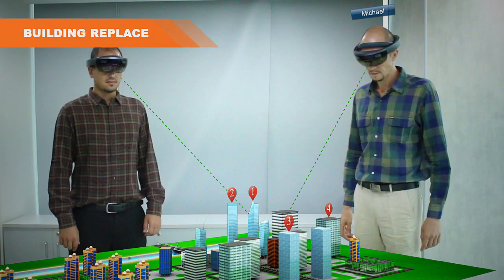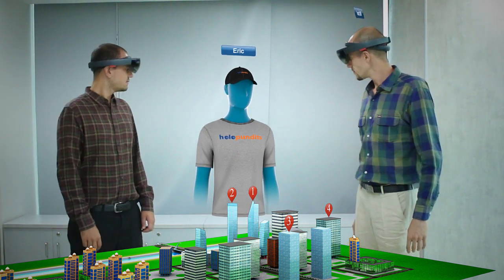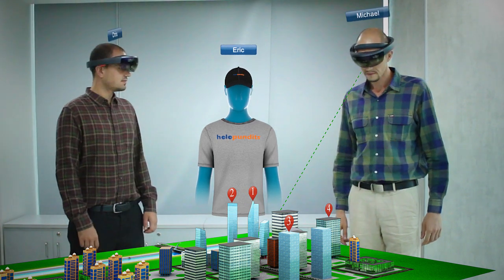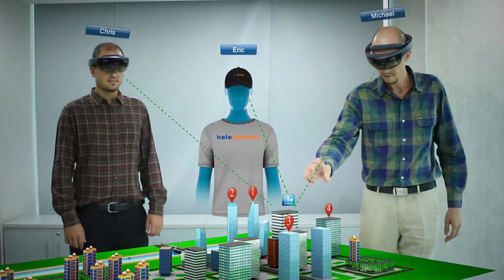The HoloLens application also has the ability to share the view of the city model with others, even if they are not in the same vicinity. Users can not only share the view, but also communicate with one another, bringing collaboration to a whole new level.